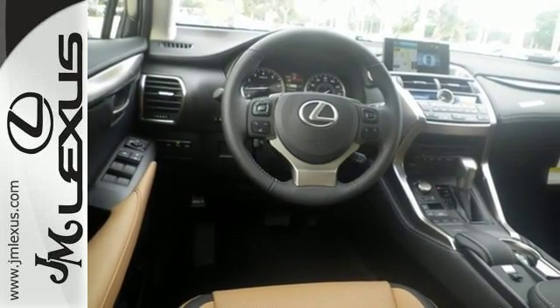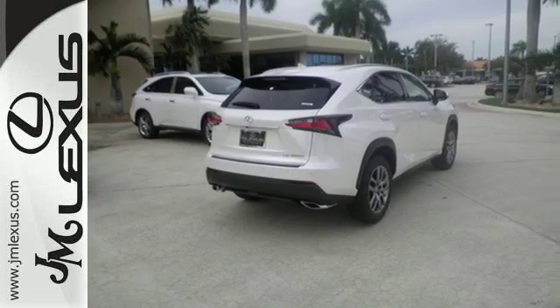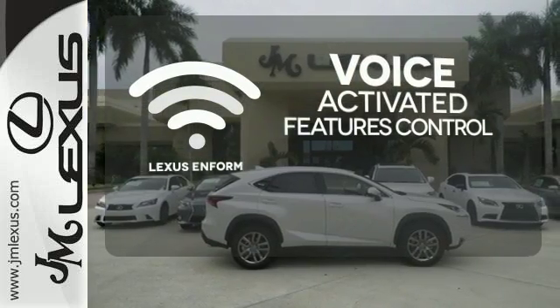It offers a turbocharged engine and gives options for efficiency and responsiveness with drive mode select. Streamline your smartphone and digital media devices with the attractive and seamlessly integrated Lexus Enform.